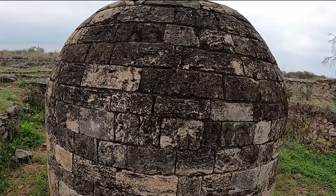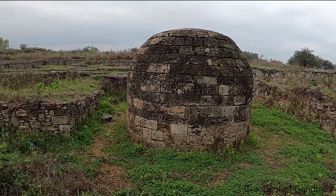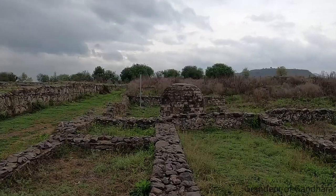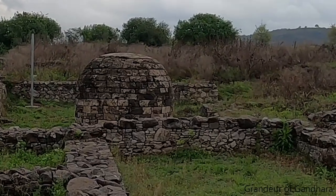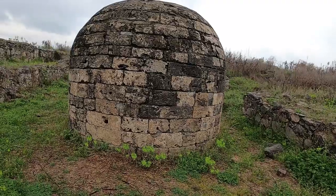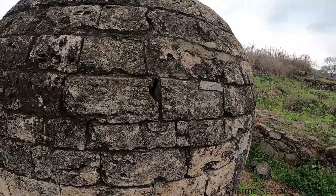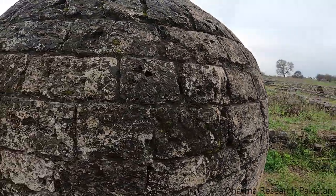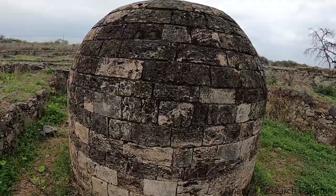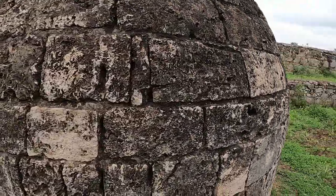Evidently it must have been an object of special veneration, for when the contemporary buildings of the third stratum round about it were destroyed and new ones erected at a higher level over their debris, the builders were careful to preserve this stupa by constructing a sort of shallow basin around its plinth in the courtyard of the new house, thus keeping the whole structure exposed to view. The date of the stupa thus falls in the later half of the first century BC.